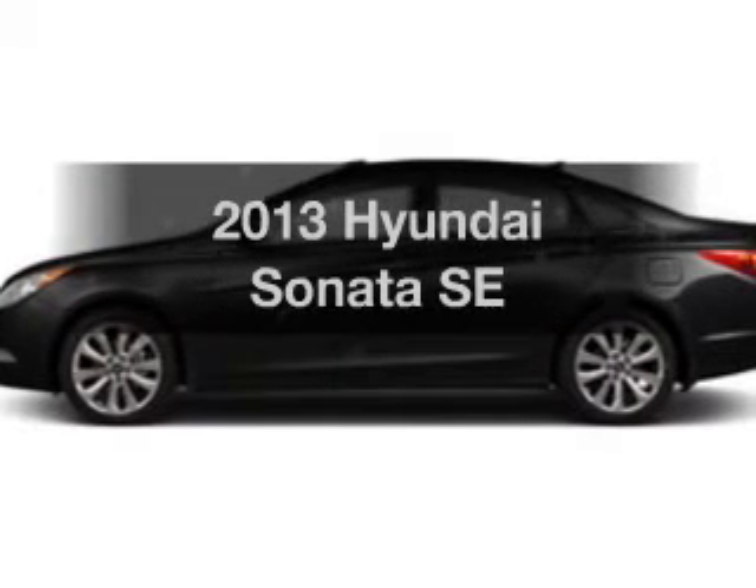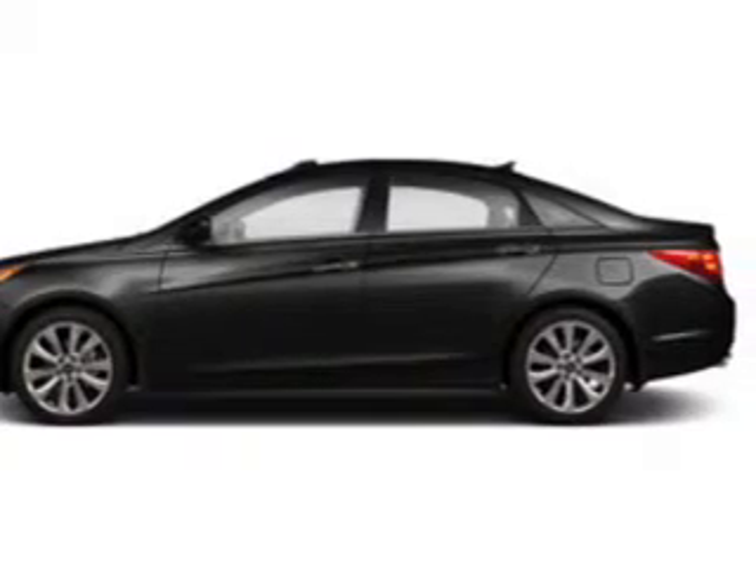Introducing the 2013 Hyundai Sonata. Travel the roads in style and comfort in this great vehicle.